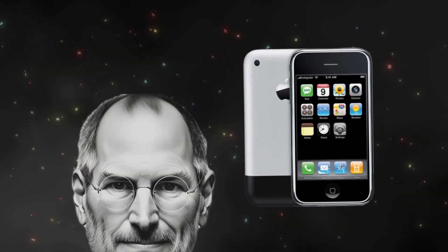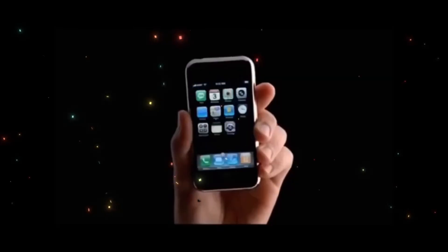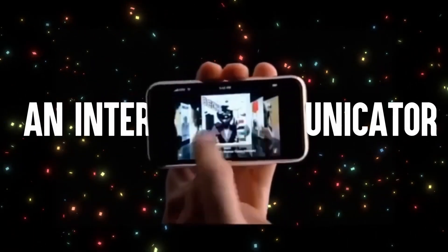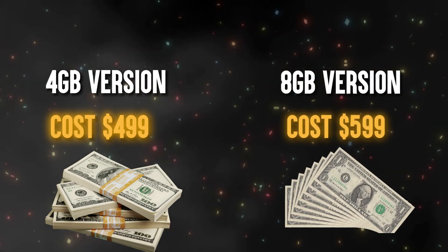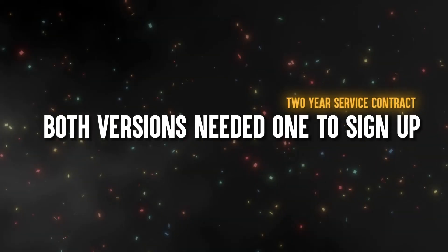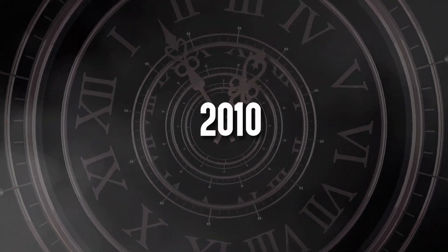The first iPhone was introduced by Steve Jobs on June 29, 2007. It wasn't only another phone — it was an iPod plus a mobile phone plus an internet communicator. The 4GB version cost $499 while the 8GB cost $599. Both versions required signing up for a two-year service contract. That was just the beginning of something big.